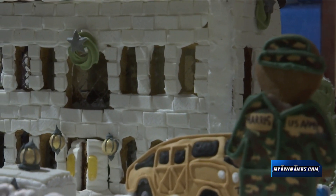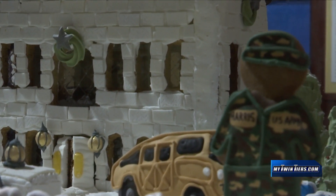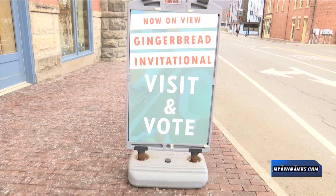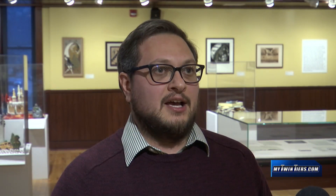If you aren't participating, you can still have an impact on who wins. Visitors are encouraged to vote for their favorite creation. They can obtain a ballot with their admission from the front desk, and whoever gets the most votes will win the coveted community choice award.